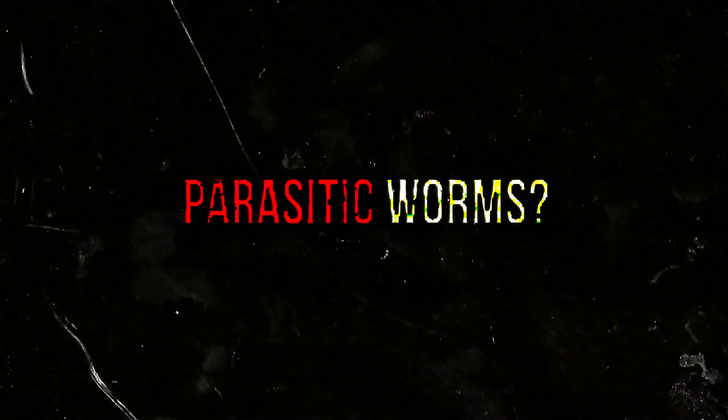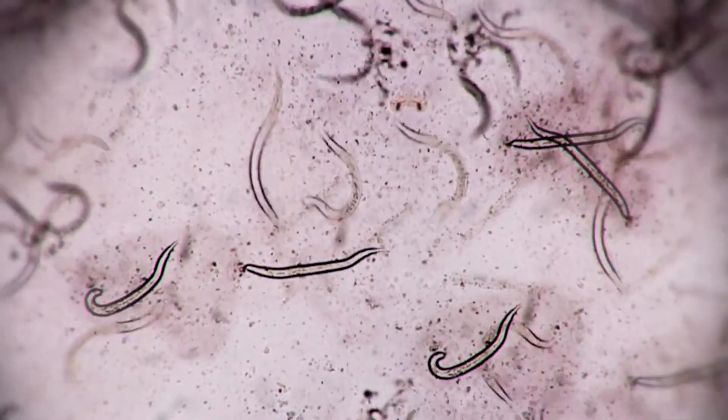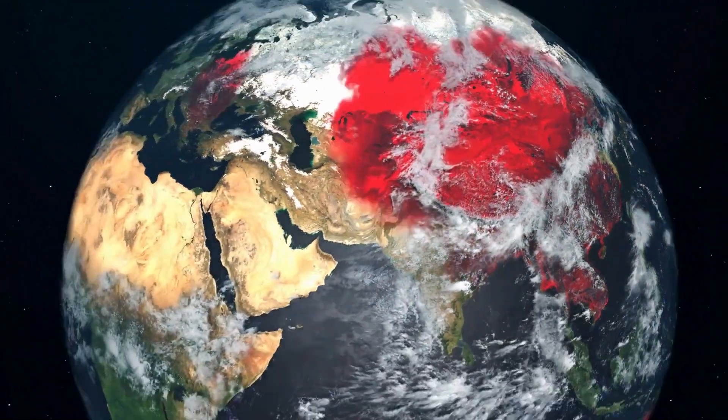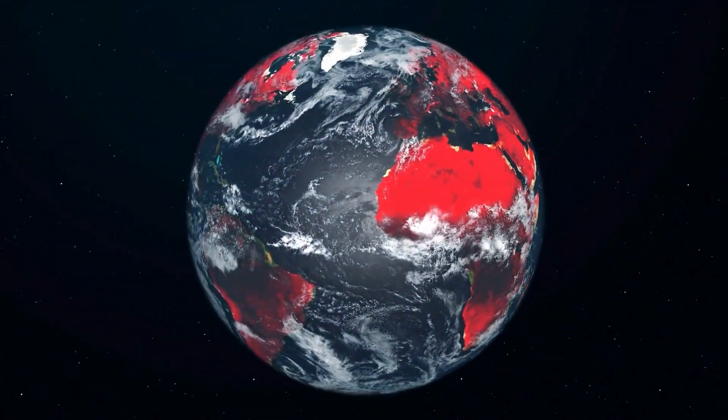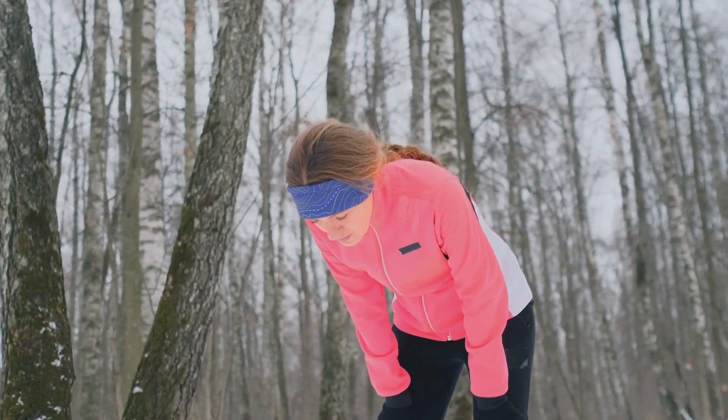Hello and welcome to our exploration of the alarming world of parasitic worms. These tiny, often invisible invaders are not just a problem in developing countries — they can affect anyone, anywhere. Parasitic worms, also known as helminths, are organisms that live inside a host, feeding off their nutrients and causing various health issues.